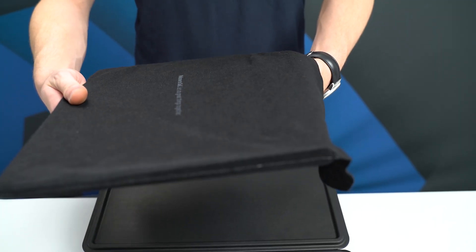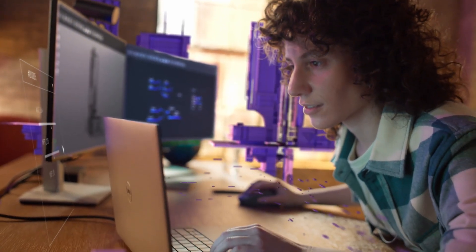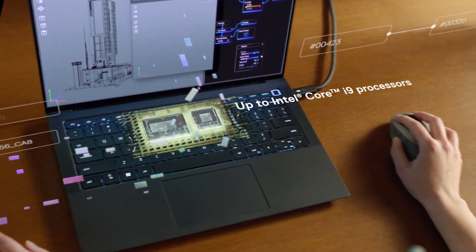The Precision 5000 series with premium aluminium construction gives an unmatched blend of portability, performance, and durability, with a choice of the 14-inch 5480 and the new form factor for 2023, the 16-inch 5680. The Precision 5480 has the most powerful CPU in its class and now support for mid-range graphics cards, making it ideal for those who want ultimate portability. However, the new Precision 5680 is the standout of the range with a blend of portability and top-end performance.